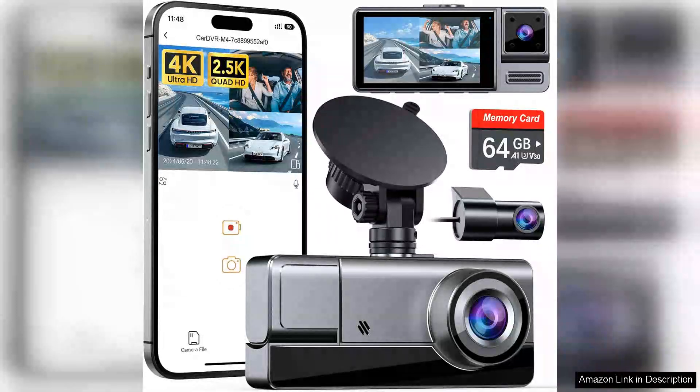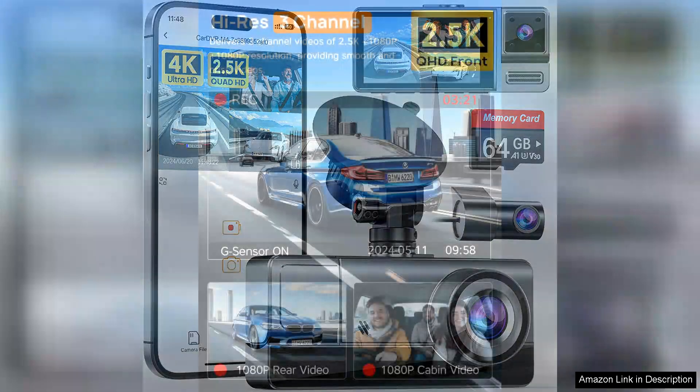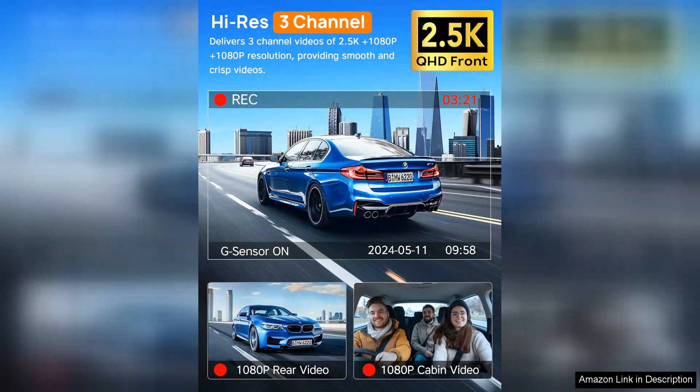The iSki 3-channel Wi-Fi dash cam is an impressive addition to the realm of automotive technology. With its robust features and sleek design, it stands out among competitors. Capturing high-resolution footage — a combination of 4K front and 1080p rear and interior cameras — ensures that every detail on the road is beautifully recorded.